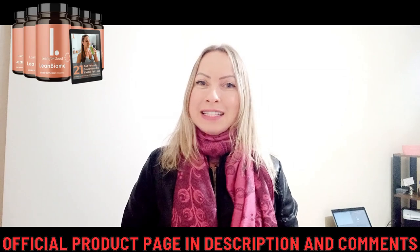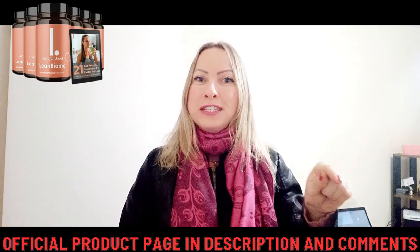My name is Shai and the first thing you need to know about Limbiome is be very careful where you go to buy Limbiome, because Limbiome is only sold on the official website. To help you, I've left the link to the official website below in the description of this video.